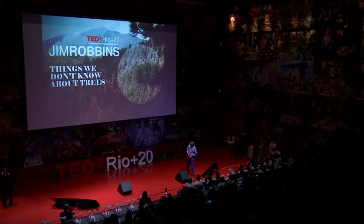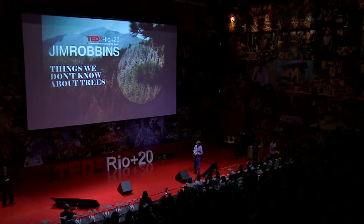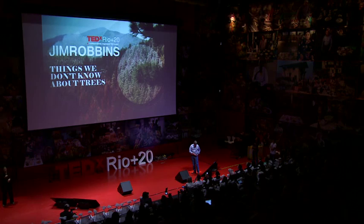This is a picture of my house. I don't know if you can see it — next to the E in 'we,' that little square there is my house, in Montana, which is in North America, way up near the Canadian border.